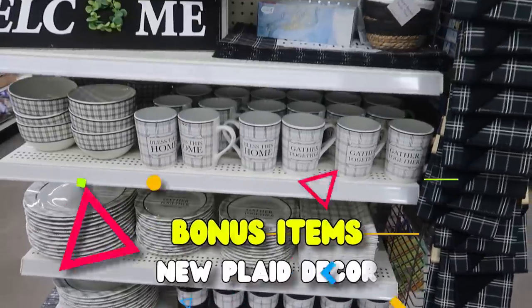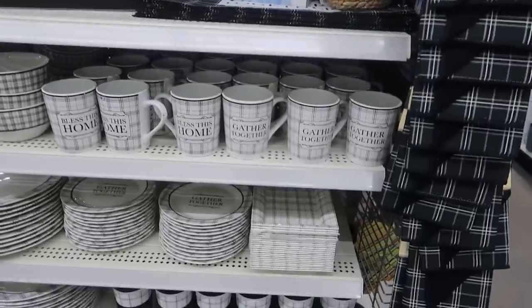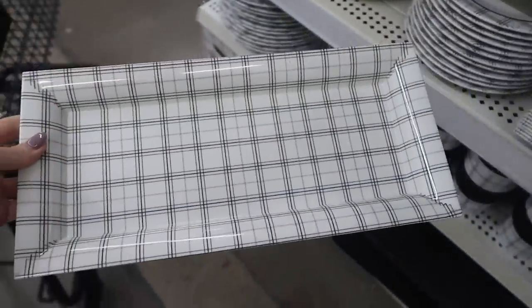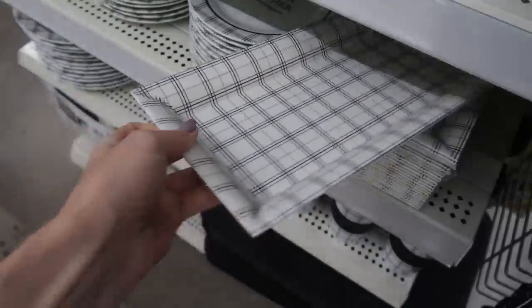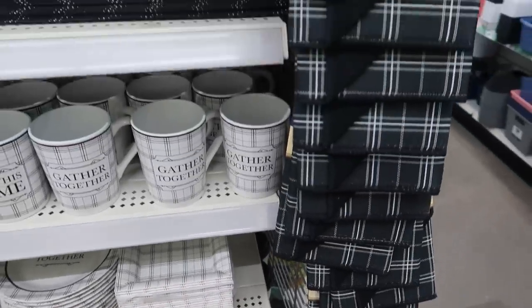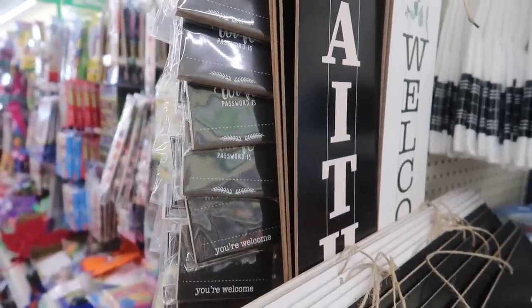If you are looking to redecorate or refresh your home just a little bit, I'm loving this plaid decor set. I wanted to buy it but I do not need it. They have everything you need in this set — bowls, plates, and the tray. The tray made me very excited: you could put candles on there, flowers, and just change it out for the seasons. Whatever little decor your heart desires.